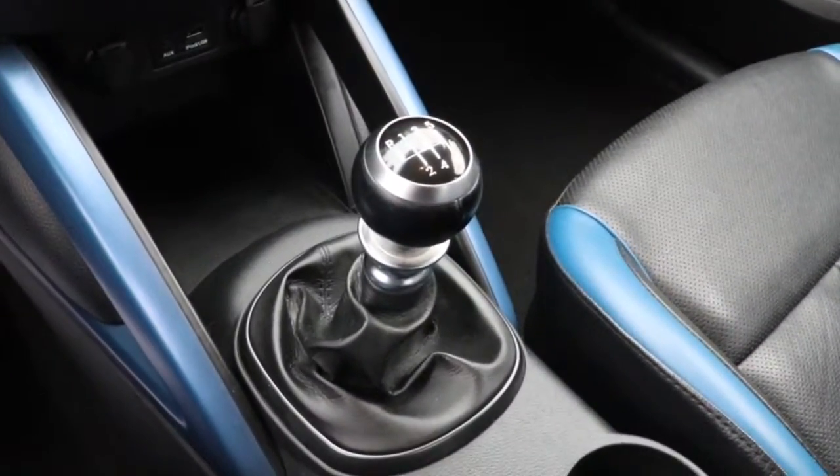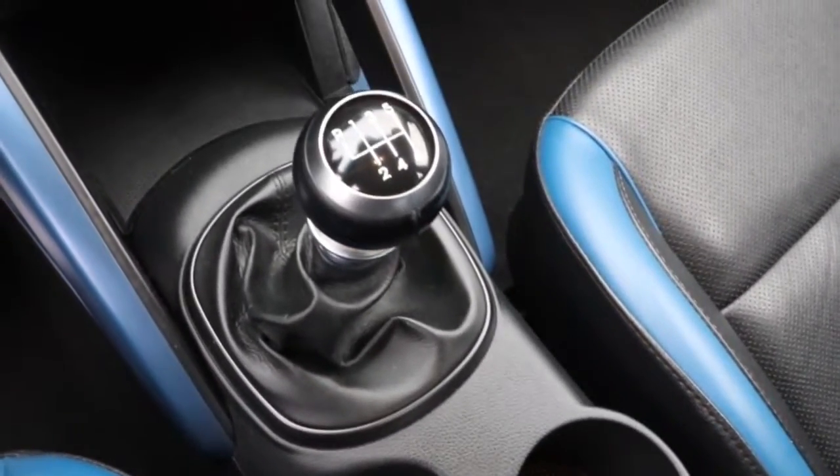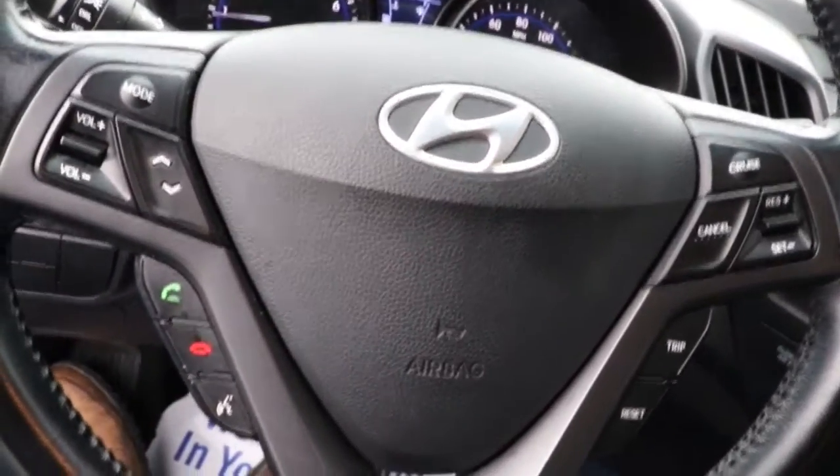Why have ordinary when you can have extraordinary? Get into this boldly styled Veloster. Our team will give you an outstanding test drive experience. Stop in today.